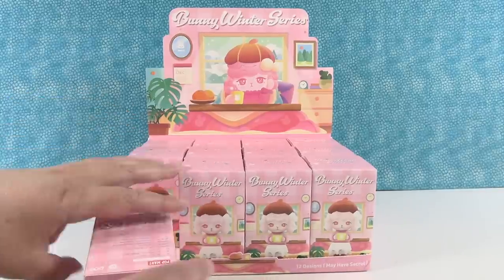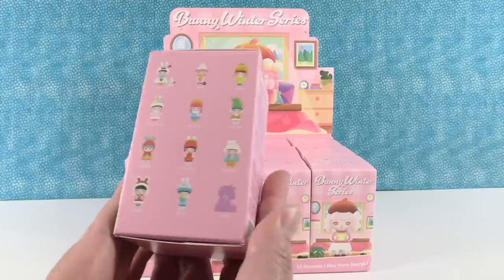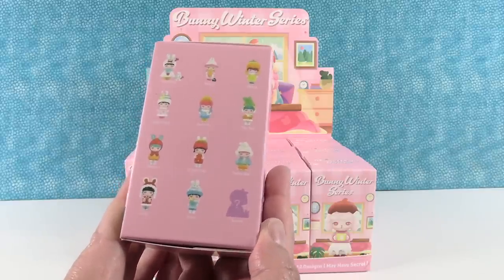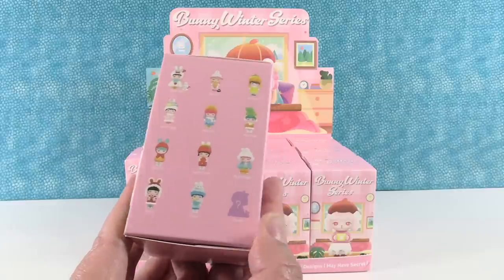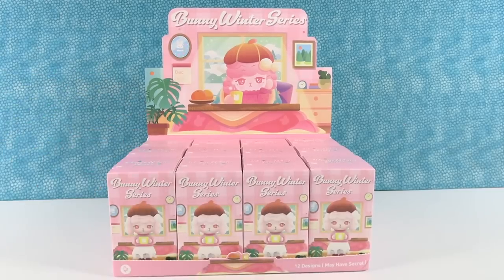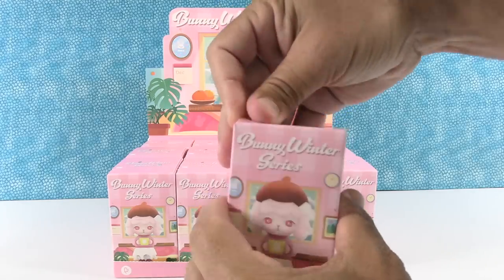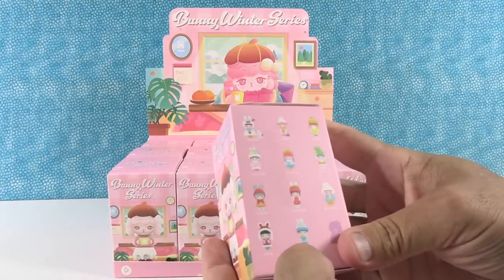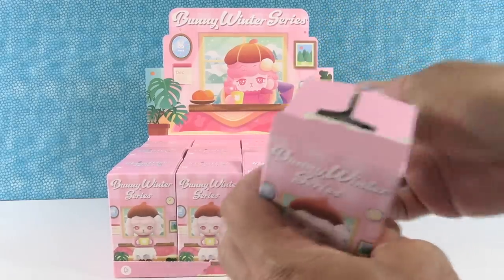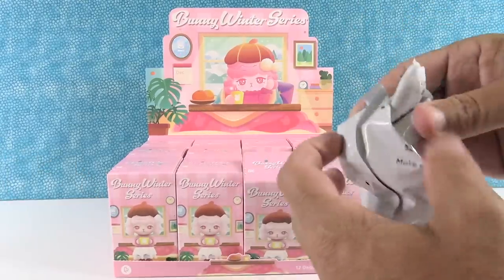So the Bunny Winter Series — let's take a look at it. We have Pinecone right here on the front, which is cute, and then there are 12 others to collect including a secret edition. They all look really cute. I would really love to get the secret figure because they are really hard to find. You get such a sense of accomplishment when you get one. We do have a Pop Mart affiliate link in the description with a coupon code to save you money if you're interested in any Pop Mart figures.